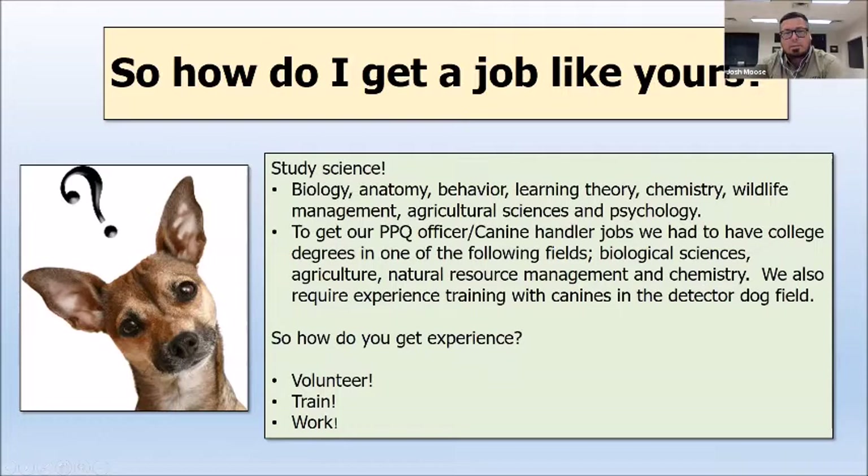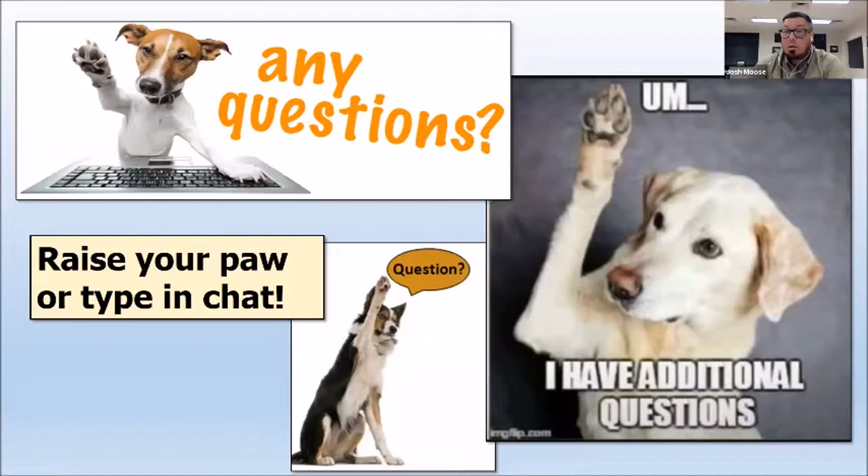Everyone always asks: what can you do to get experience? You can volunteer at your local animal shelter or rescue. You can raise a puppy for guide dogs for the blind. You can train your pets and compete in dog sports — that's always very helpful. You can work at vet offices or in zoos. As an adult, you can join the military, Customs and Border Patrol, the TSA, or law enforcement. Or you can get a job with the USDA working your way up, or with other civilian organizations that conduct detector dog training.